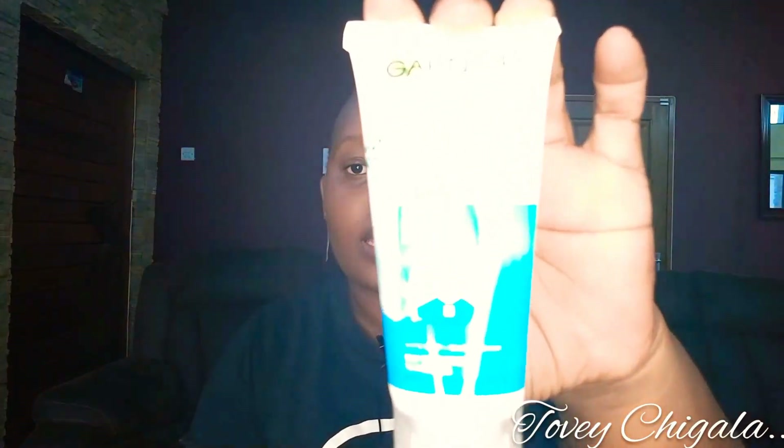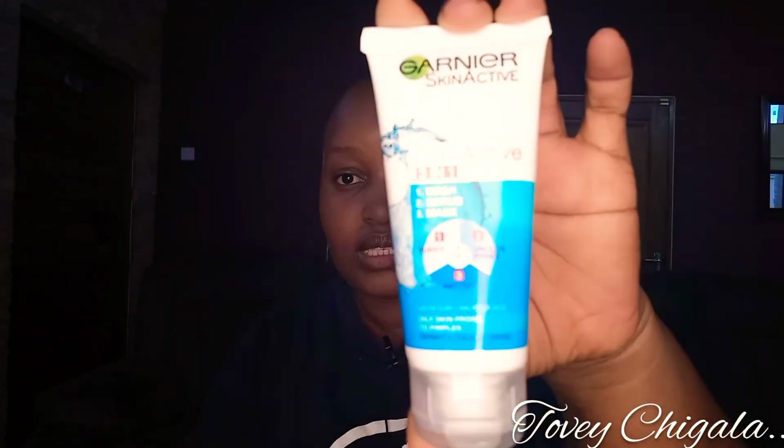Then I bought my deodorant — I use Nivea Pure Invisible for my deodorant. I also bought my Garnier Pure Clay, three-in-one clay. This is what I use for my face. It's a three-in-one: it purifies, it unclogs pores, and it mattifies. By three-in-one, it means it's a wash, a scrub, and a mask. I've been using this for about 10 years now and it's amazing, it treats me well. I normally buy the travel size because the big one takes forever to finish — this takes about a month.